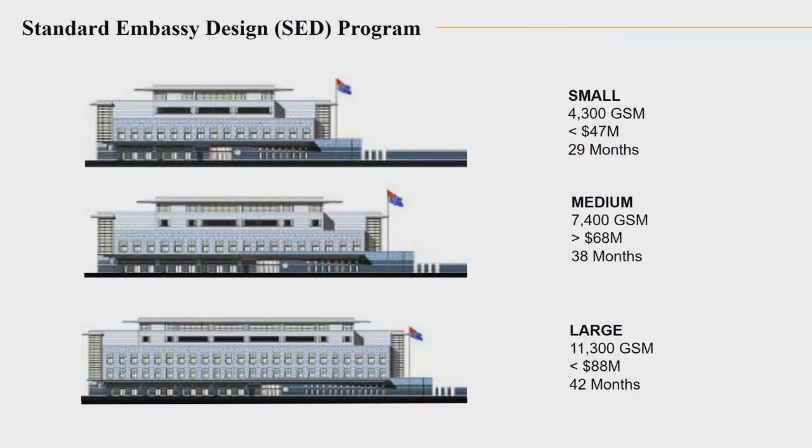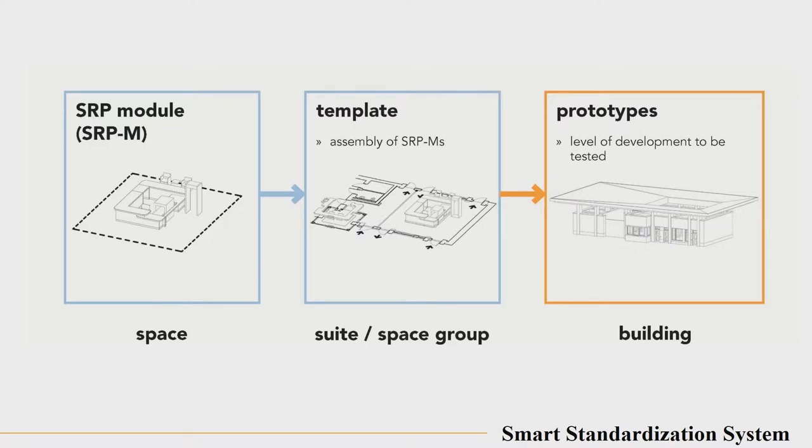We're going back to standard embassy design as well. Standard embassy design doesn't mean the buildings will all look exactly alike — it's really that the number of desks required will depend on whether it's a small, medium, or large mission. That makes the sizing determination. And then we'll revise the exterior and interior of the building to mimic the local conditions or atmosphere in the host country. When OBO is starting to plan a project, they'll start with the space requirements program and work from that to help develop the right sizing of the facilities.